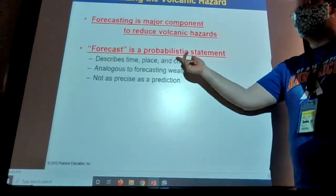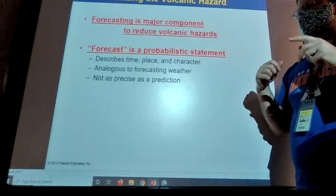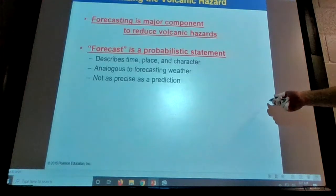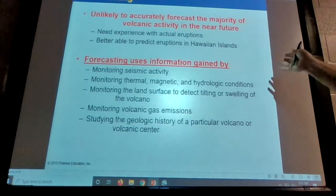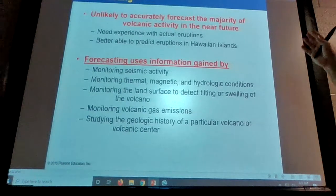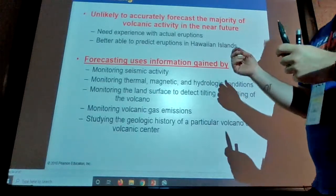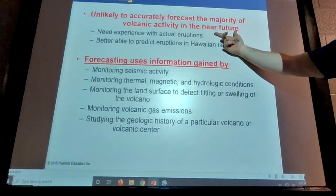Forecasting is a probabilistic statement — it's not going to give you a definite time and place. It gives you a likelihood that something takes place. We're not to the point where we can predict a volcanic eruption, but we are to the point where we can recognize the signs and say, 'Hey, this volcano is waking back up.' We don't know when it's going to blow or if it'll go back to sleep, but the chances are rising and it's showing signs it could have an eruption.